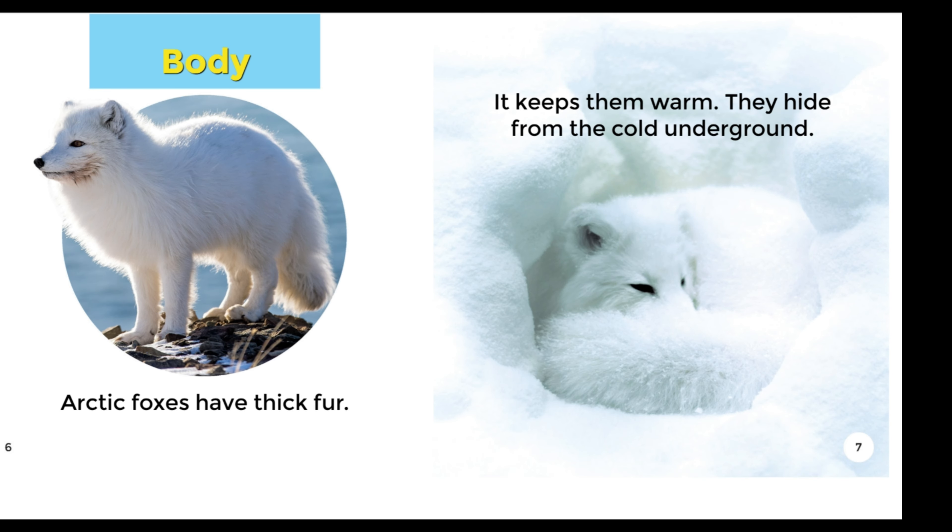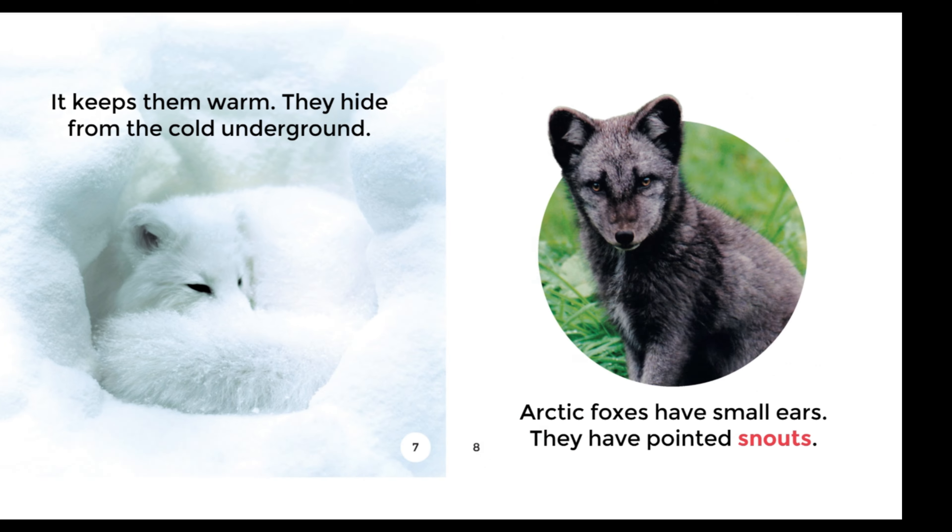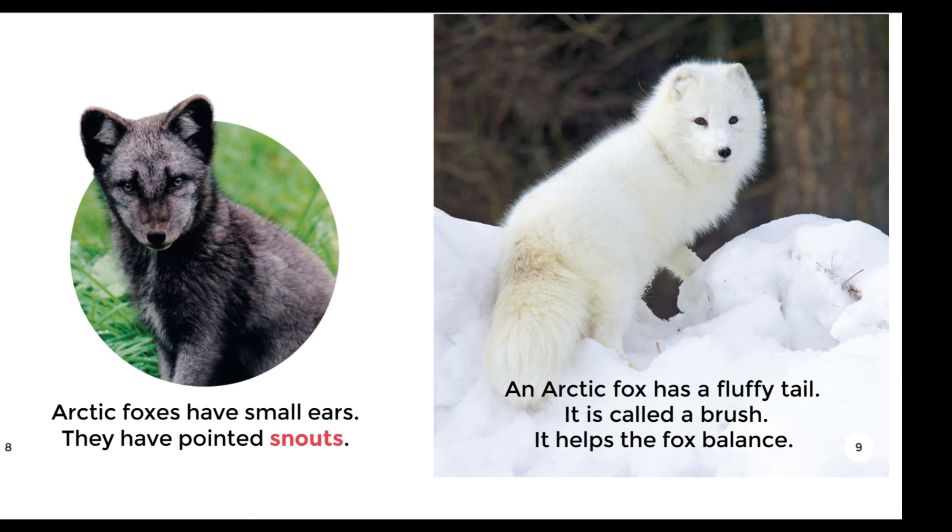Body: Arctic Foxes have thick fur. It keeps them warm. They hide from the cold underground. Arctic Foxes have small ears. They have pointed snouts. An Arctic Fox has a fluffy tail called a brush. It helps the fox balance.